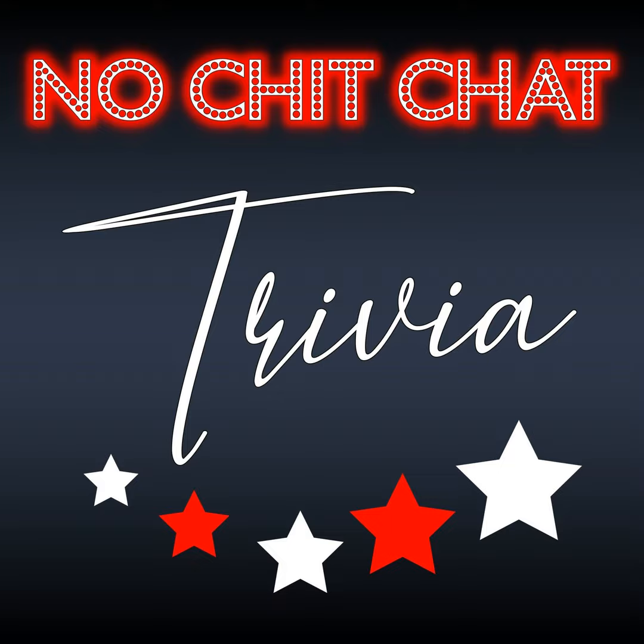Question number five. What MLB stadium was the first ballpark to feature a retractable roof in the United States?